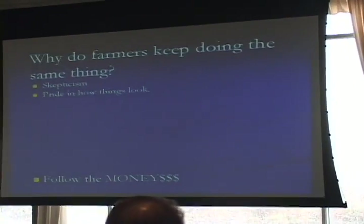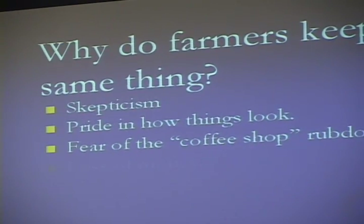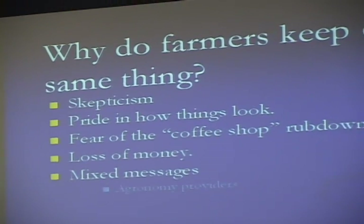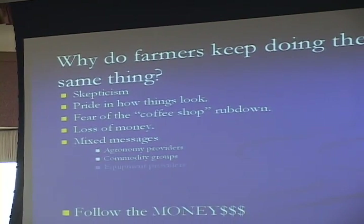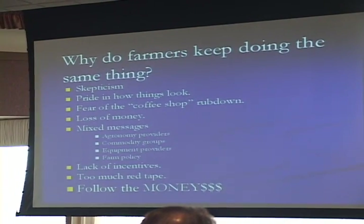Another issue is: why do farmers keep doing the same thing? There's skepticism, fear of the coffee shop rub-down — what the heck are you doing out there? — and we get lots of mixed messages. But the main thing is people tend to follow the money. I had kids to send to college, grandchildren to help out — all of those things.